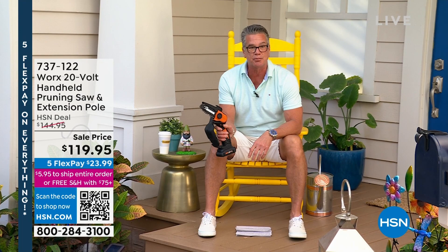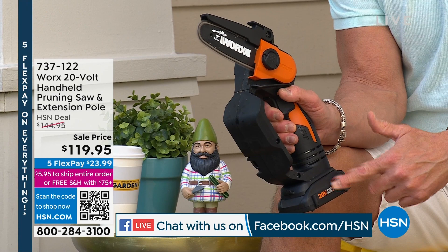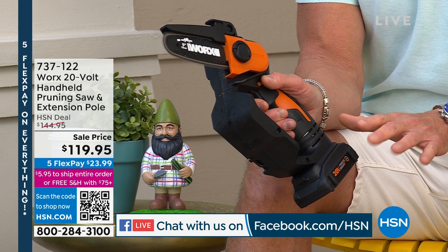This thing is amazing — it's a handheld chainsaw that works on a 20-volt battery. If you need to cut down branches, limbs, trees, or small firewood, this thing is fantastic. I use mine probably once a week to trim up my palm fronds. It comes with a six-and-a-half-foot extension pole. You pop the battery off, put the pole on, put the battery underneath, and the trigger is down by your hand.